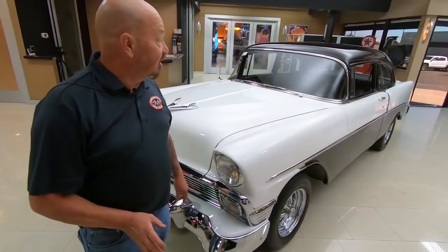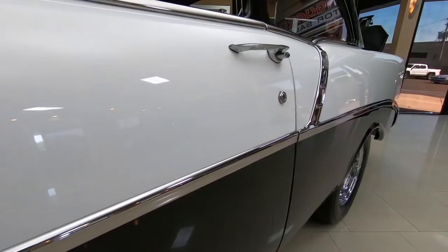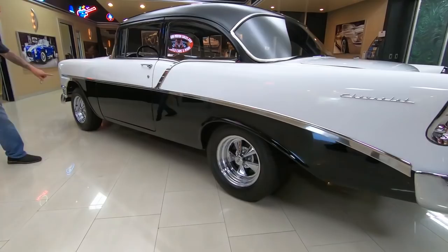Now we were out driving this thing earlier today, it is a blast to drive. It's got a great sound to it. All those emblems and all the trim going down the side looking absolutely beautiful. Got Kragers on it, the reflections in the black paint — look at that, it looks like a black mirror.